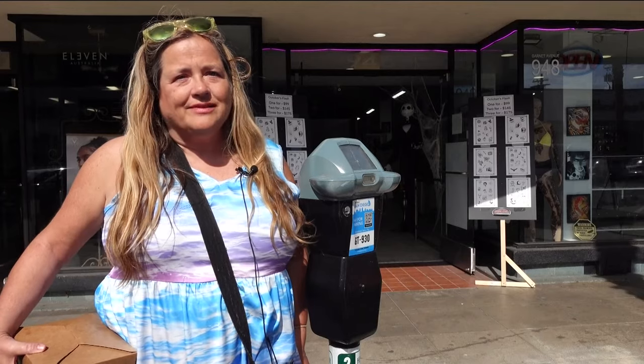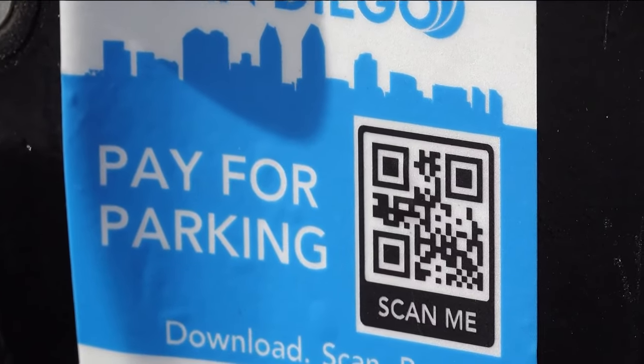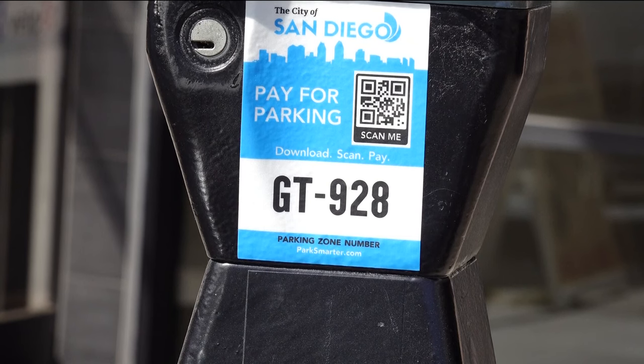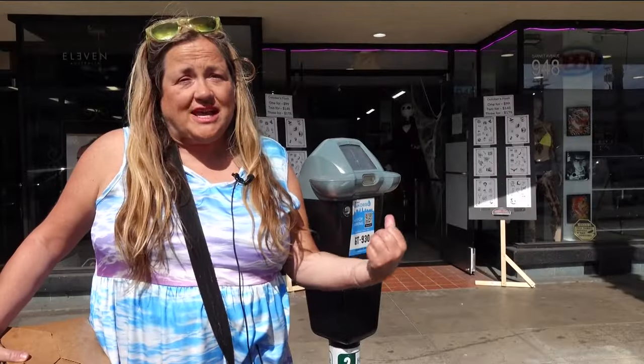It's really kind of ridiculous. Jennifer Curliss tried to pay using the QR code on the front of her meter, but it took her to a random Google search. So I tried it on my meter and it sent me to links for Porsches. It's malfunctioning.